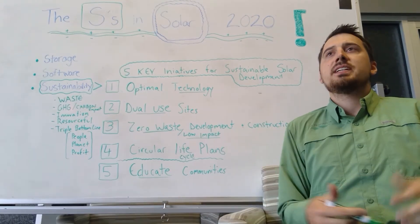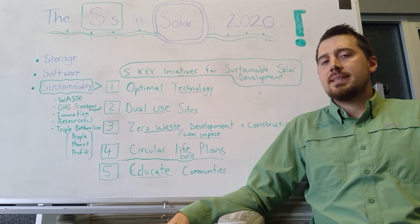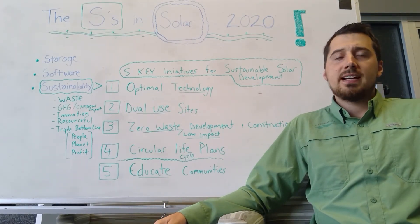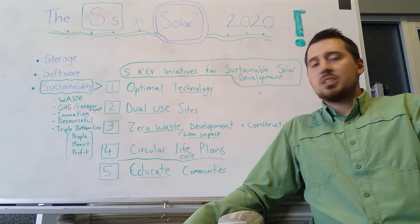Innovation — are we always improving and trying to do things better, smarter, more efficiently? Are we being resourceful? Are we taking materials and making the most out of them, doing more with less? That's essentially what I think about when I think about being resourceful.